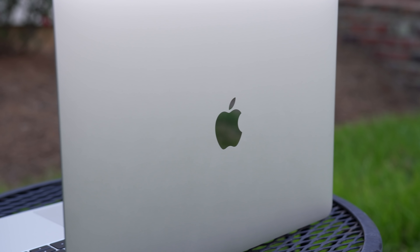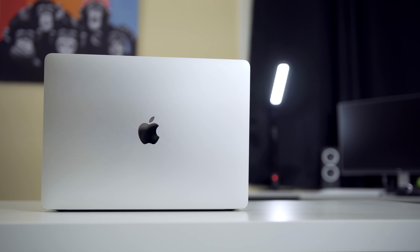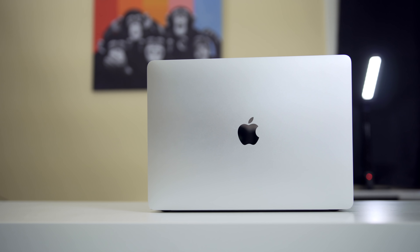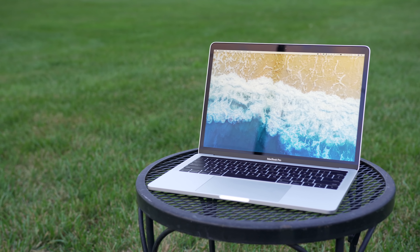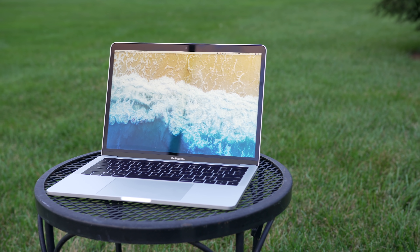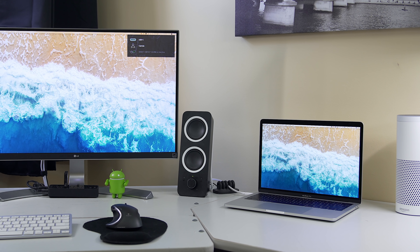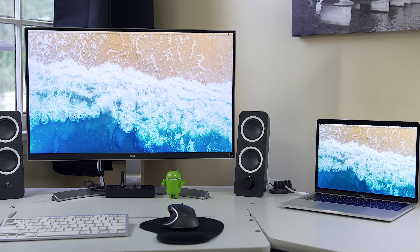Those were pretty much my first impressions of this new MacBook. I've only been using it about two weeks, so keep that in mind with everything I've talked about. But yeah, I'm really enjoying it so far. I think it's super cool how I can connect it to my entire setup with one cable — it's super convenient. I'm actually thinking about making a setup tour sometime in the near future, so stay tuned for that. Anyway, thank you guys so much for watching, I hope you enjoyed, and I'll see you in my next video.